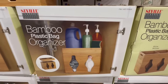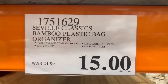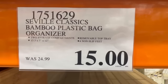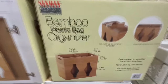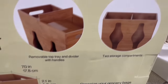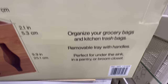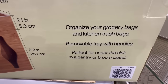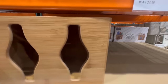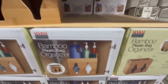I also continue to see this bamboo plastic bag organizer. This one normally sold for $25, and at this Costco I found it going for $15 — about $10 off the original price. You can remove the divider and make it into one big compartment or keep it as two separate compartments, whichever you prefer. It comes with handles and it's great for organizing grocery bags or kitchen trash bags. I believe you can fit the Costco trash bags in there too.